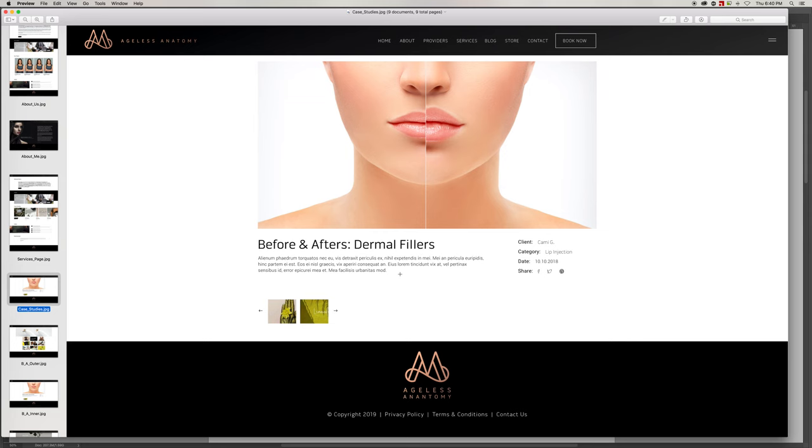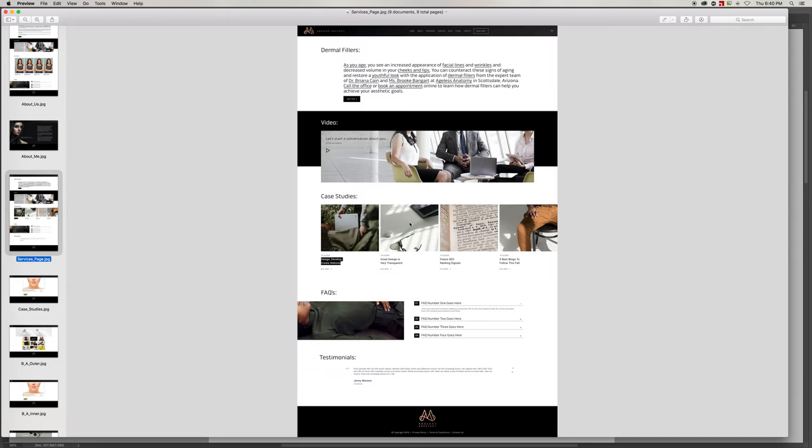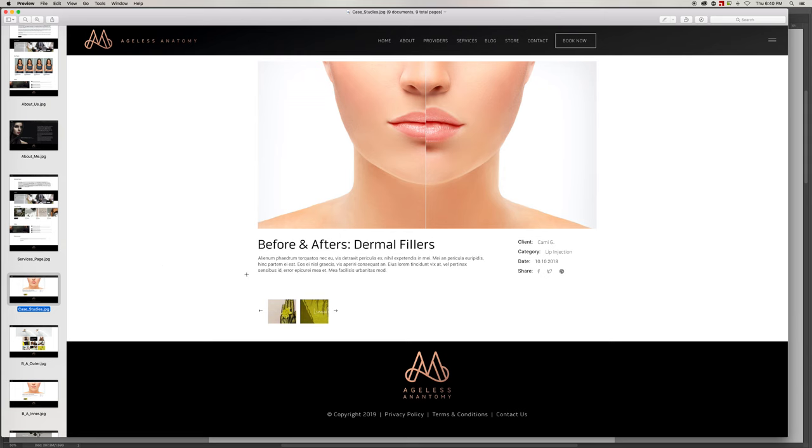Writing content for each one of these case studies is going to be really vital for your SEO — your search engine optimization — to help you rank organically on Google, which is why we designed it that way. The different breadcrumbs identify client, category, and dates. Being able to share those things is going to be really cool because people can share directly to their social media. You can also click between case studies without having to go back — just click to the next or previous one.